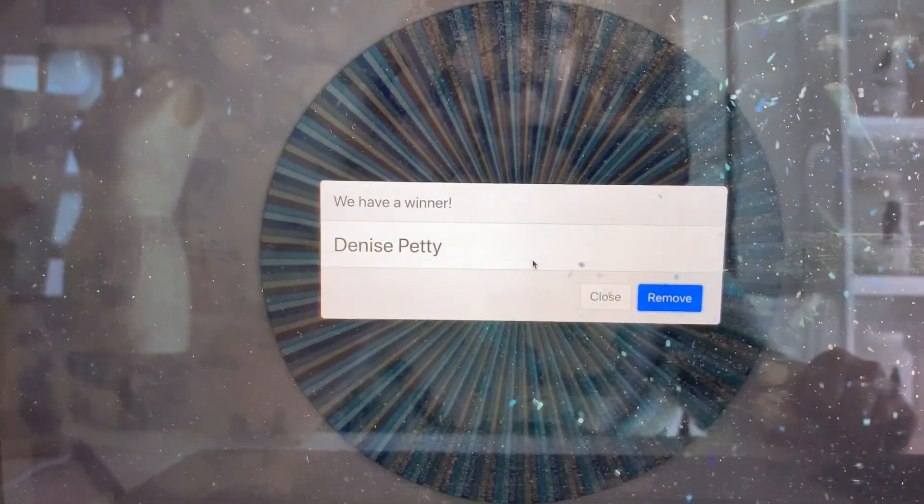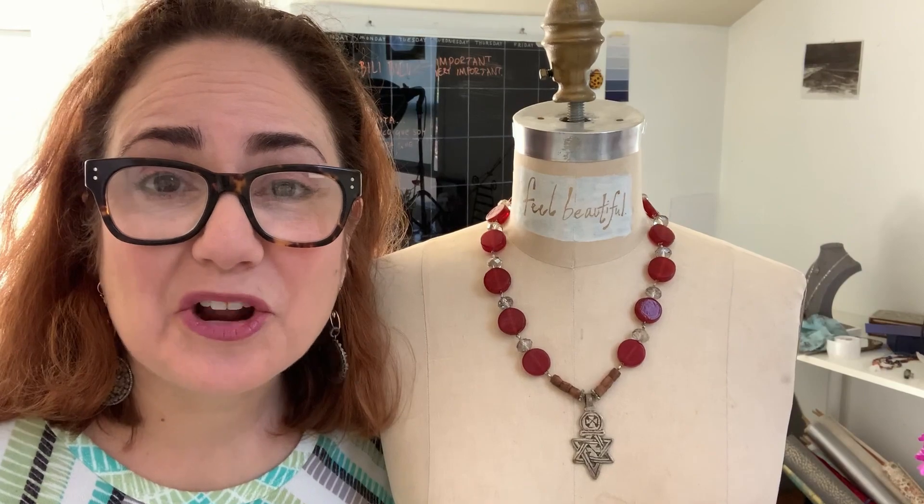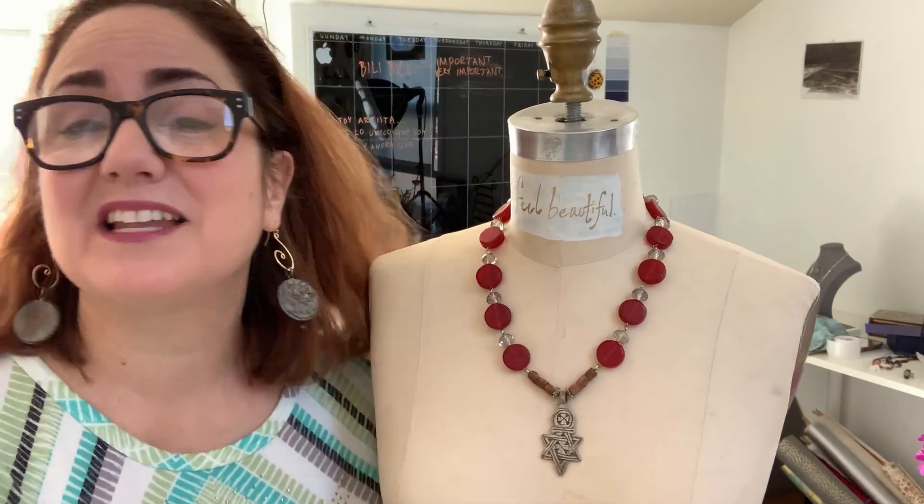Denise! Denise Petty! Oh, wonderful! Denise, congratulations! This is a lovely piece. Denise is another Sofonista who has been with us for years and she's been sharing, and voilà — you won today, doll!